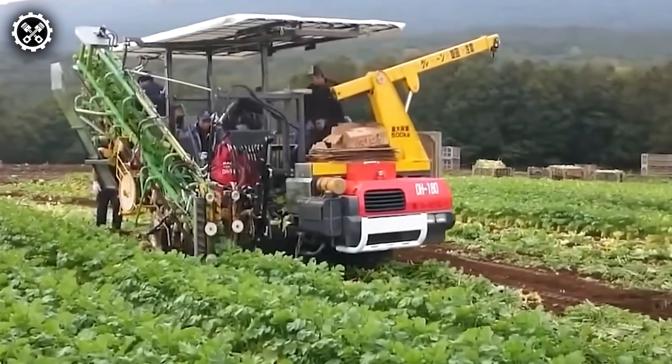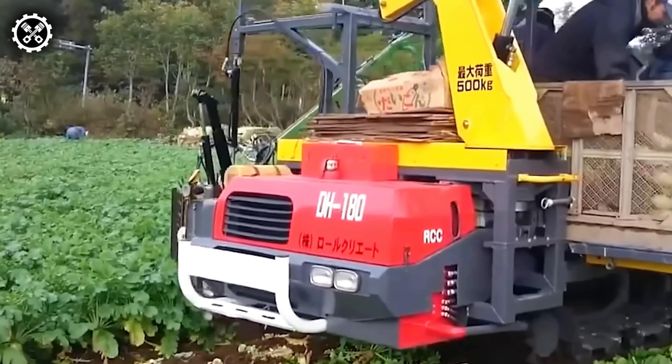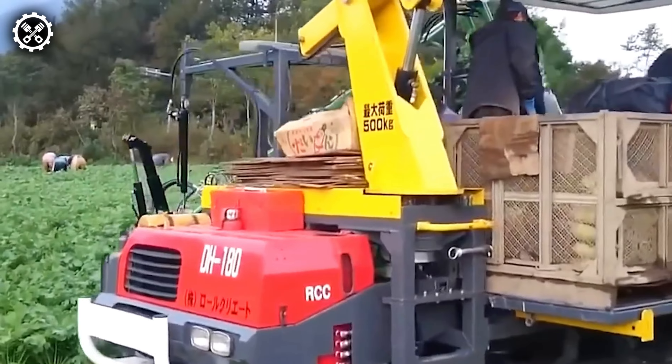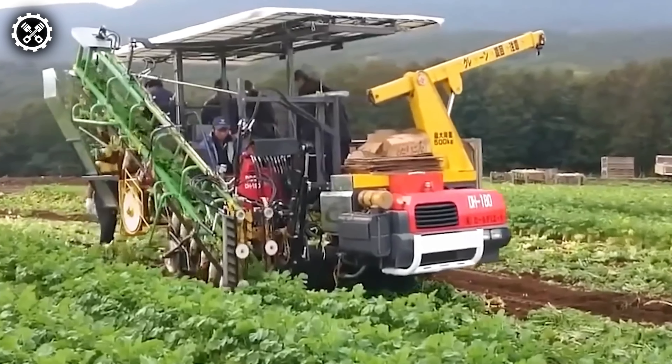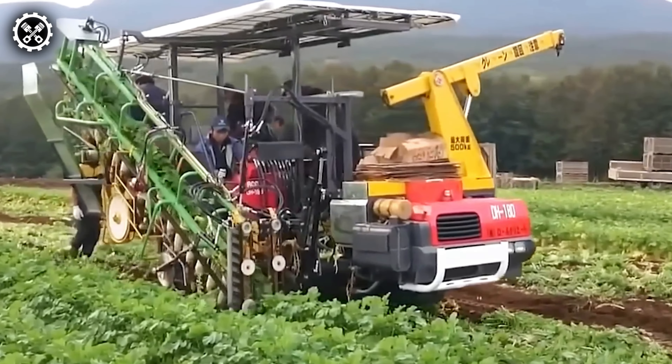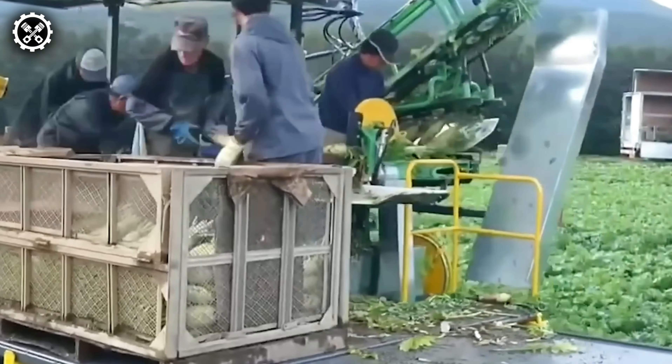After the sowing process, when it comes time to harvest radishes, a specialized machine featuring a conveyor belt excels in the harvesting process, eliminating the need for extensive bending. The model showcased on screen exemplifies an optimal choice for this task.